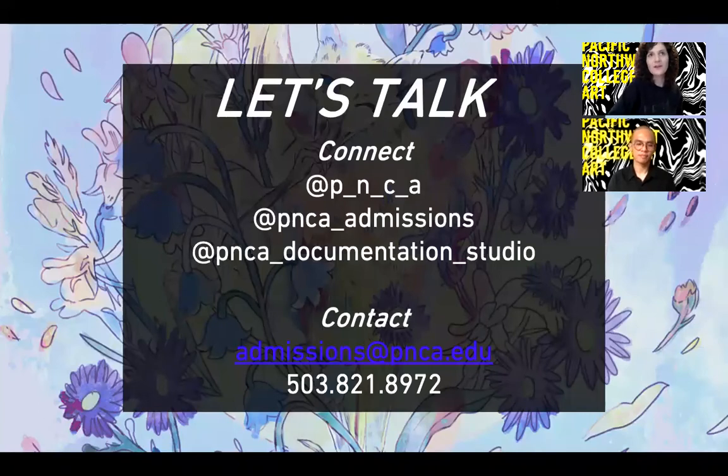These are some useful Instagram handles you can follow if you'd like to connect more with PNCA, and you can always contact us at admissions@pnca.edu to be connected with your admissions counselor. Thank you.